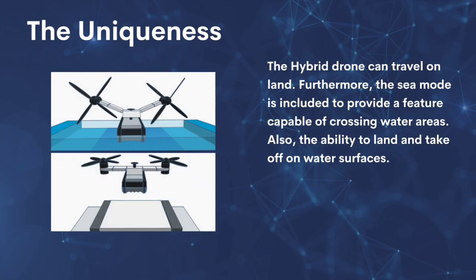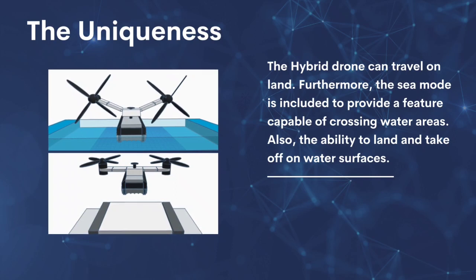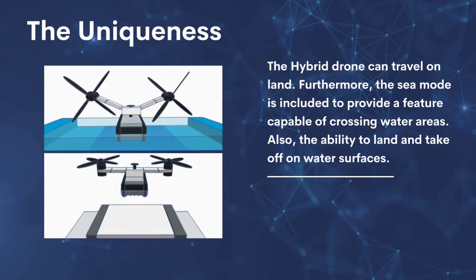The hybrid drone can travel on land. A sea mode is also included, providing the capability of crossing water areas as well as the ability to land and take off on water surfaces. The drone can transition between modes using two rotors, which are the only propellers used for water and flight travel. Tank treads are used for traveling on rough terrain.